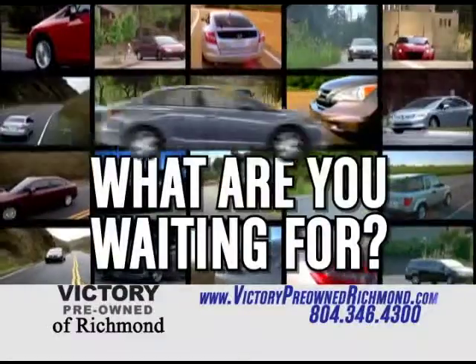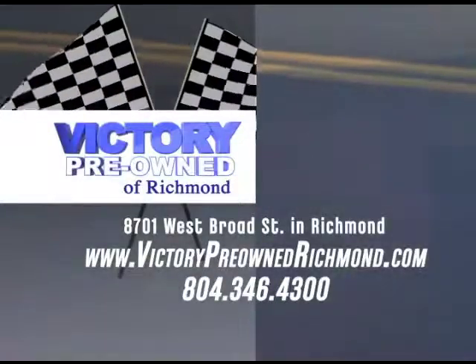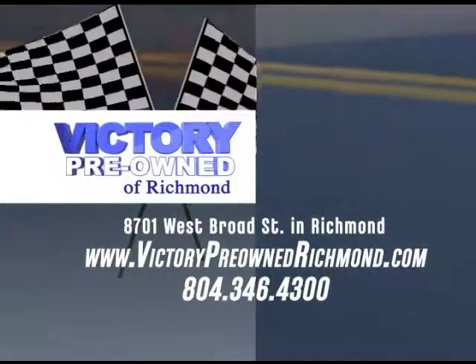What are you waiting for? Come see us at Victory Pre-Owned of Richmond, 8701 West Broad Street in Richmond.